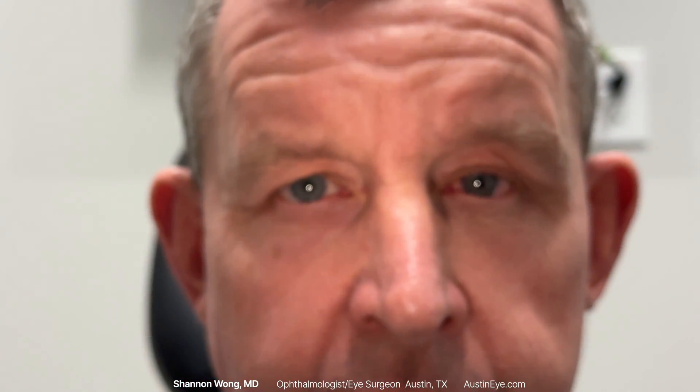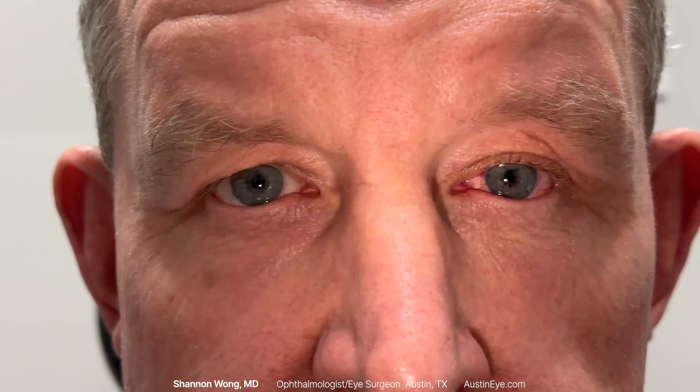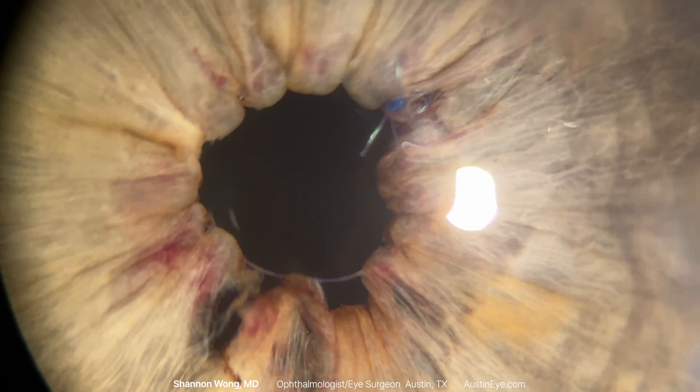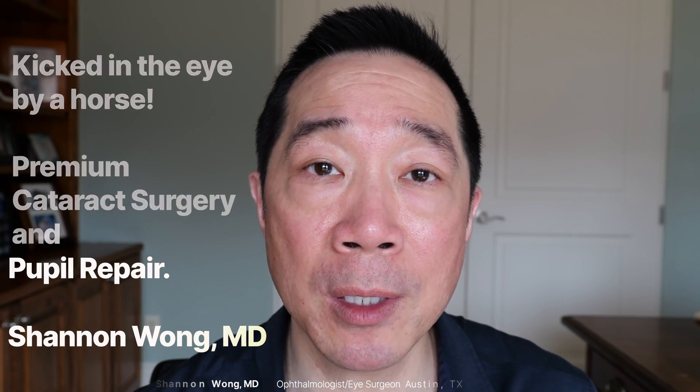In my opinion, the pupil does not look perfect, but it does look more similar to his normal right pupil than it did before surgery, and it seems to have an acceptable cosmetic appearance. Thanks so much for watching this video — until the next one, bye-bye.